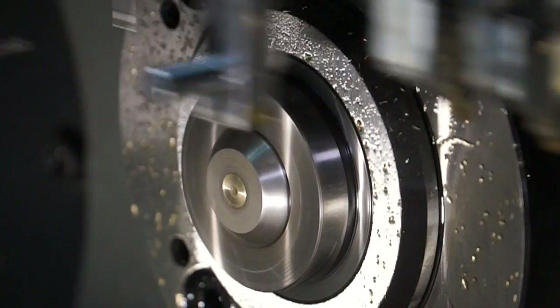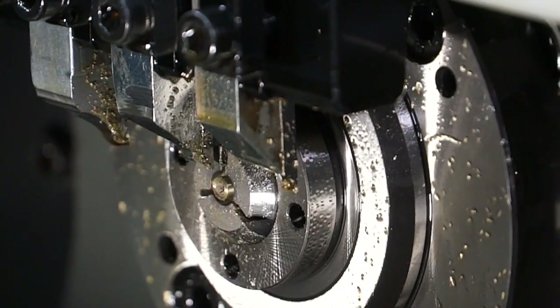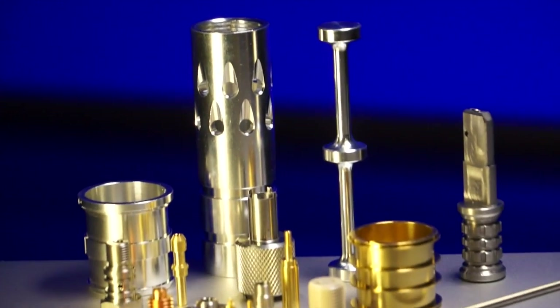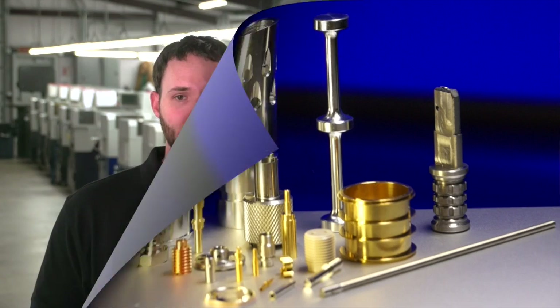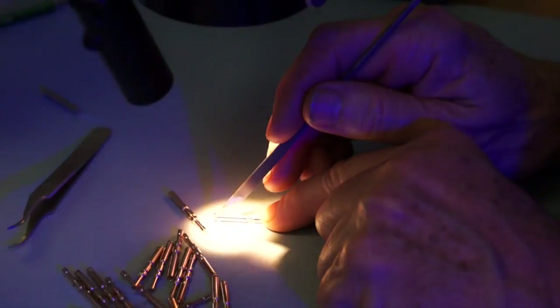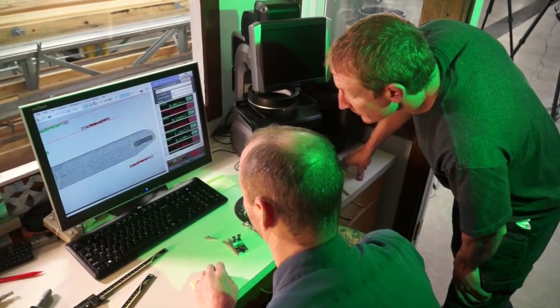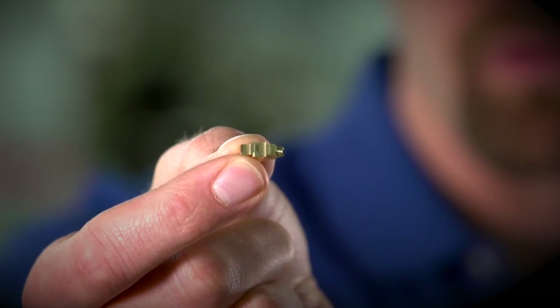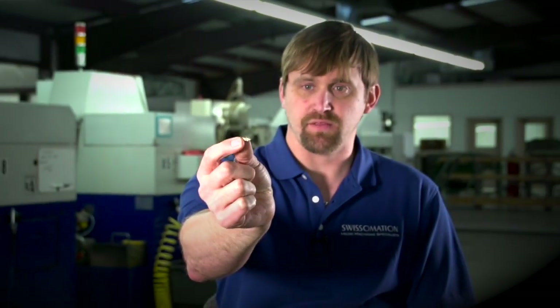Our lathes can actually produce milled features that in a lot of job shop environments simply aren't possible. New customers are amazed at the productivity of the Swiss machines, the consistency of the parts, and the high-quality surface finish. You may have a part that you've designed in CAD that fits together well and looks aesthetically pleasing, but small changes that may not affect how it's used can make a big difference in the price. The reason we don't want you to design your part without talking to us first is that we're able to machine it on our lathes.